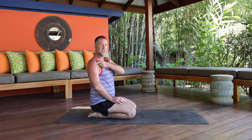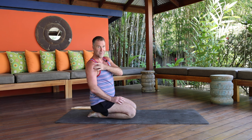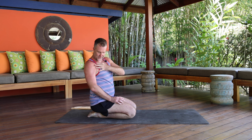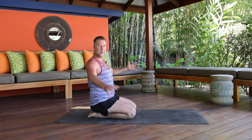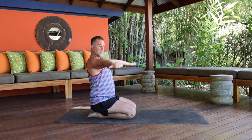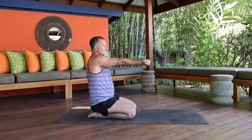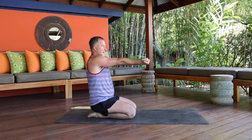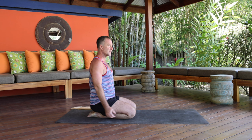Now let's get into pectoral minor. The pectoral minor attaches to the coracoid process and comes in to attach to the ribs. This one is a little different — we're going to bring the arms out, make a fist, then protract the shoulders and squeeze in just a bit. You should feel this just underneath the collarbones, right where the pec minor attaches.